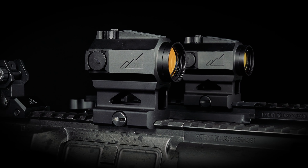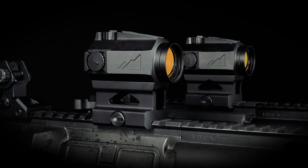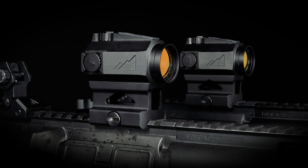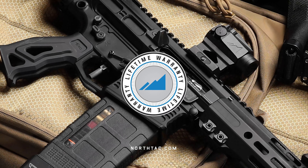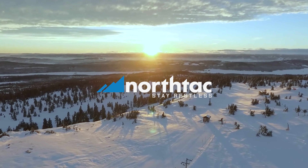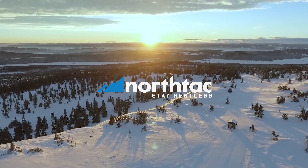The Ronin P12 is an affordable, sleek and rugged red dot that proves its value round after round and is always covered by the Northtac Lifetime Warranty. For more information on the Ronin series red dots, visit us at Northtac.com.